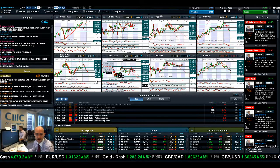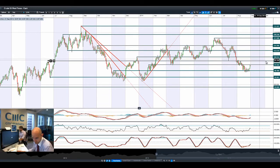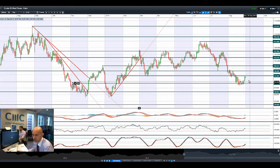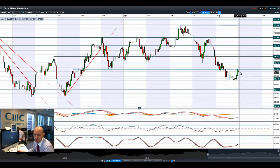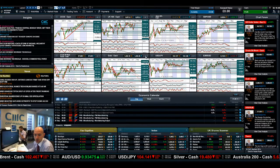Crude Oil West Texas had a great session on Friday, getting up close to 97.64. This is bang on the resistance levels we've been talking about. It has gapped slightly lower this morning after finishing quite strongly on Friday, but this could be a bit of a turnaround for West Texas. However, we need to get above 97.64, otherwise we'll be back down at 94.50 without that technical breakout.